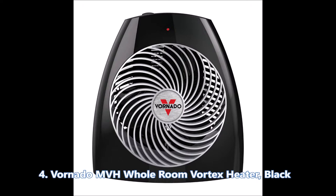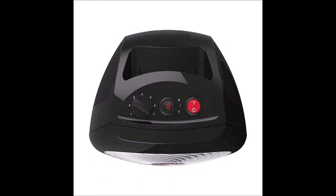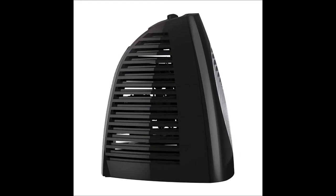At number four we have the Vornado MVH whole room vortex heater in black. Stepping away from the rock-star stereo design, the Vornado's front fascia is really pleasant to look at — it lends itself to what a fan-based space heater should be; I almost feel the wind just from the design. The Vornado also differentiates itself from its competitors by sporting three wattage settings — 750-watt, 1125-watt, and 1500-watt — while the other heaters on this list only offer two settings, making it the more energy-conscious purchase.